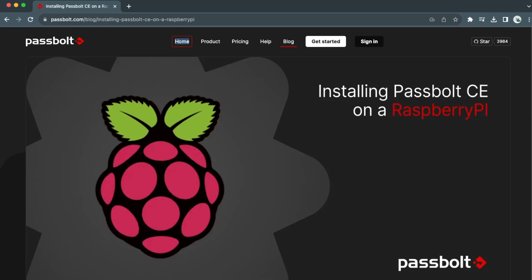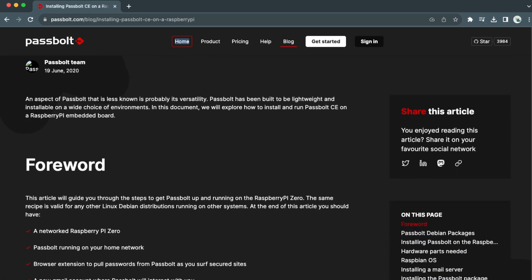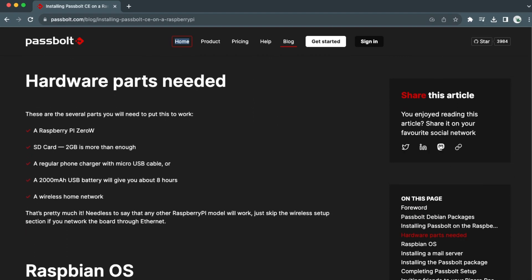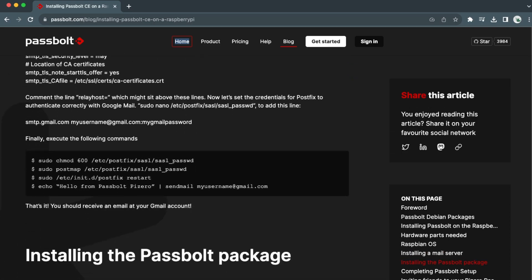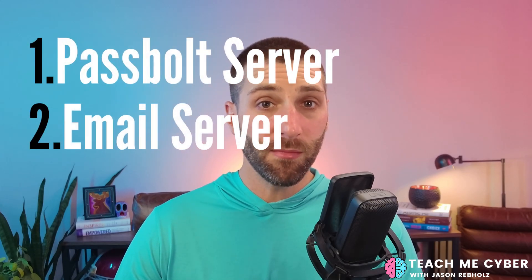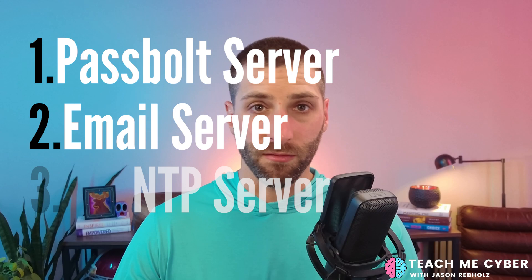They even have an option for a Raspberry Pi, which just speaks to the flexibility and control you have over installing and running this. If you do want to install this yourself, there are three things you're going to need: a server to install Passbolt on, an email server, and an NTP time server. On that Passbolt server, you'll need a database and a web service. If you don't know what any of this means, this is not the path for you — just go to the cloud option to get yourself up and running quicker.